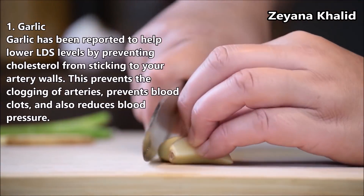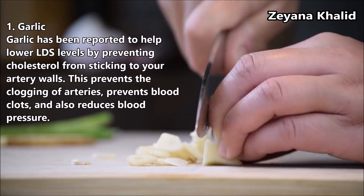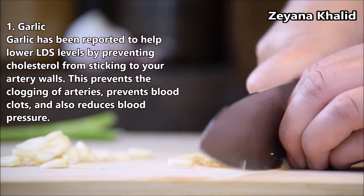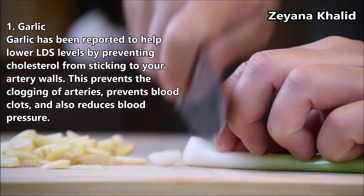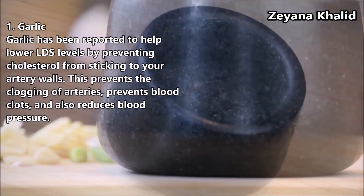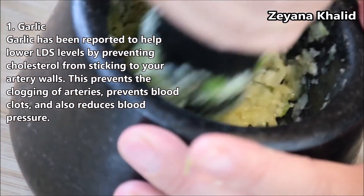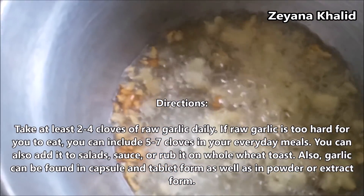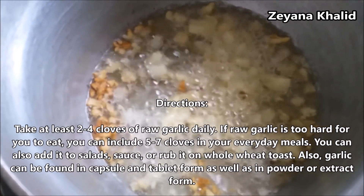Garlic has been reported to help lower LDL levels by preventing cholesterol from sticking to your artery walls. This prevents the clogging of arteries, prevents blood clots and also reduces blood pressure.